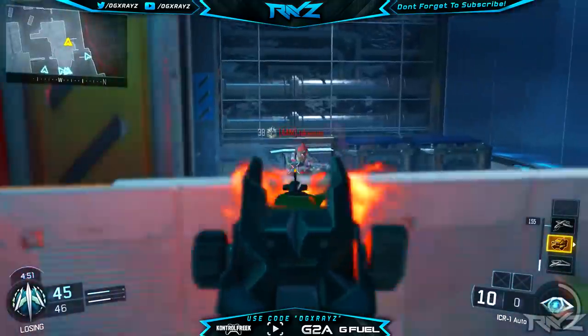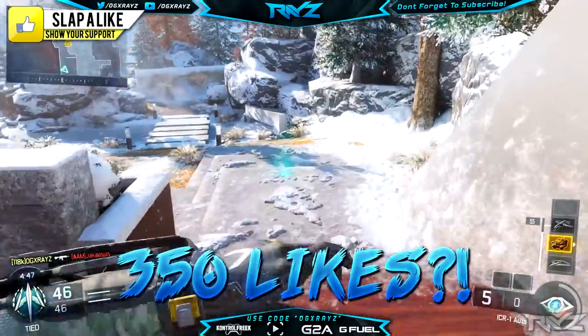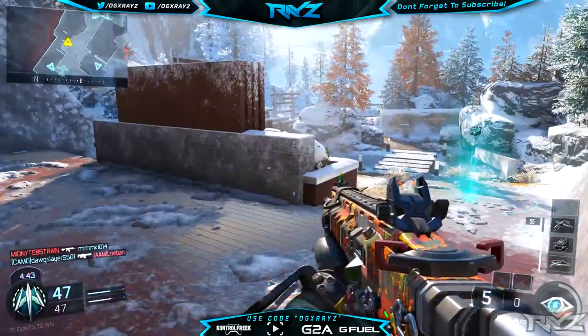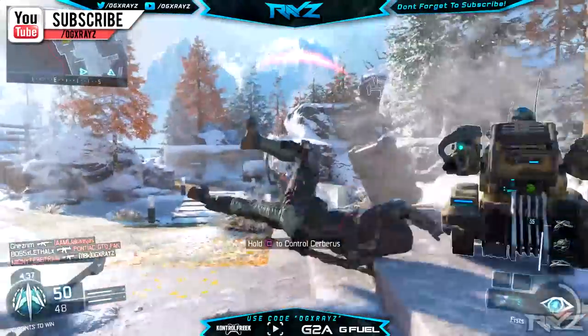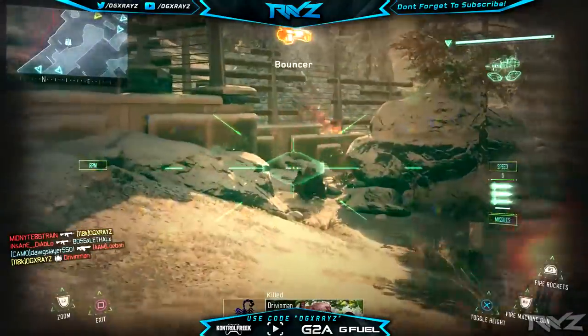Let's go ahead and jump straight into it. If you guys enjoyed the episode make sure to leave a like and a favorite — it does get the content out there — and of course if you are new make sure to subscribe. Last but not least, this episode is sponsored by Control Freak. If you guys want to improve your aim, make sure to check them out, links down below. Use the code OG X-Rays to get 10% off.